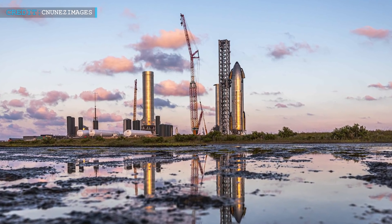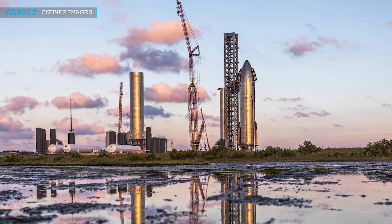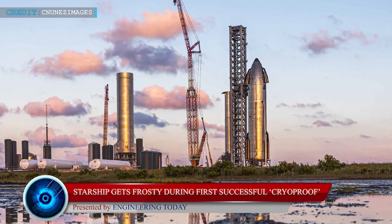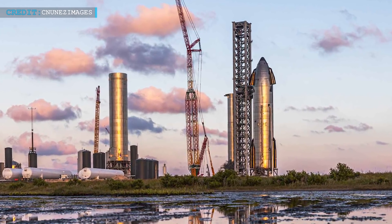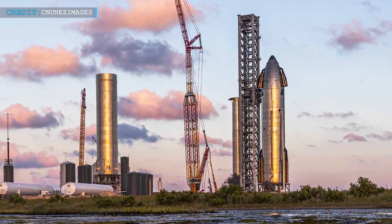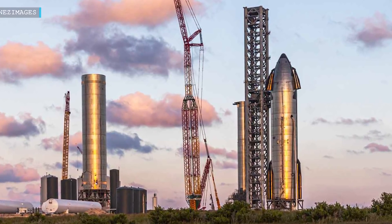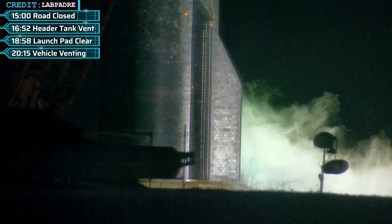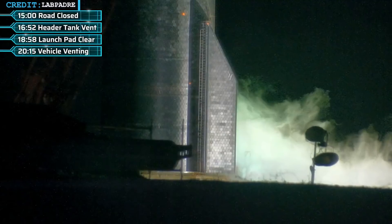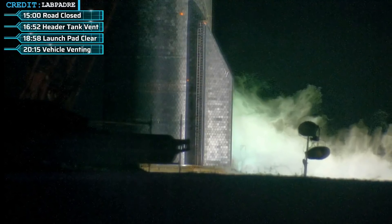Let's start with how SpaceX began their orbital Starship test campaign with a successful cryoproof test. SpaceX teams have already started the most-awaited test campaign of orbital-class Starship vehicles. They successfully completed a routine cryoproof test of their first orbital-class Starship prototype, SN20. On the 27th of September, they started the test campaign of SN20 as a preparatory step for orbital launch, and later on the same day carried out the first cryoproof test of Starship SN20.